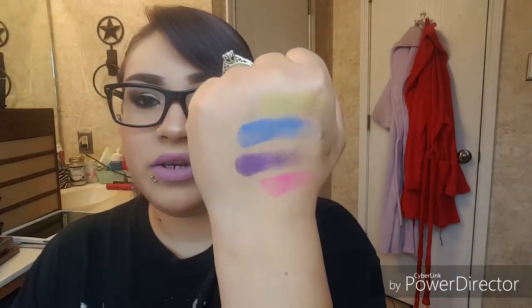Most of these are mattes with a little bit of shimmer, and they can be a little streaky, but they are very buildable. I love this palette. If you're looking for a palette with lots of bang for your buck as far as color goes — if you just want a really bright palette — this is a good one.